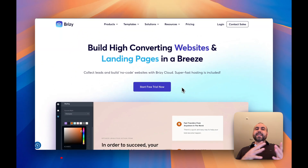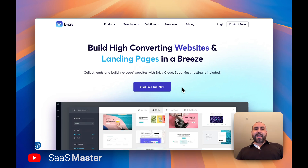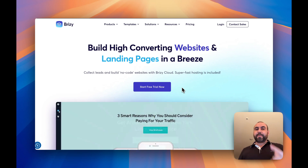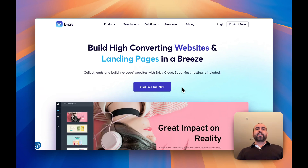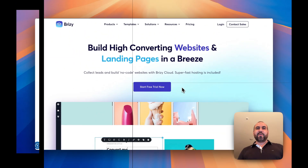Hey, guess what, everyone? Brizzy Cloud is now on a lifetime deal, and that means that you can avoid paying a month-to-month payment on a hosting plan. You can host your websites on Brizzy with a lifetime payment — you pay once and use forever. In this video, we're going to cover how good this deal actually is and if it's worth it for you.